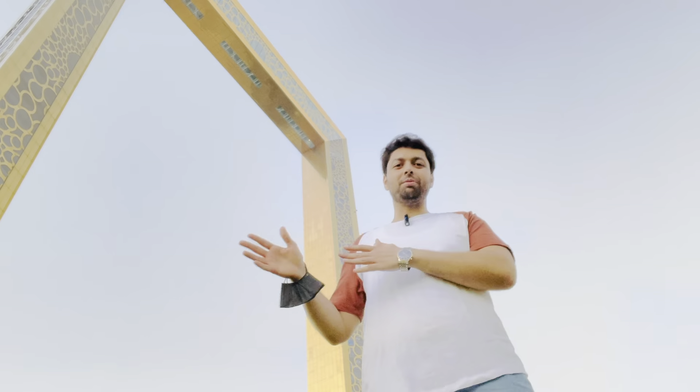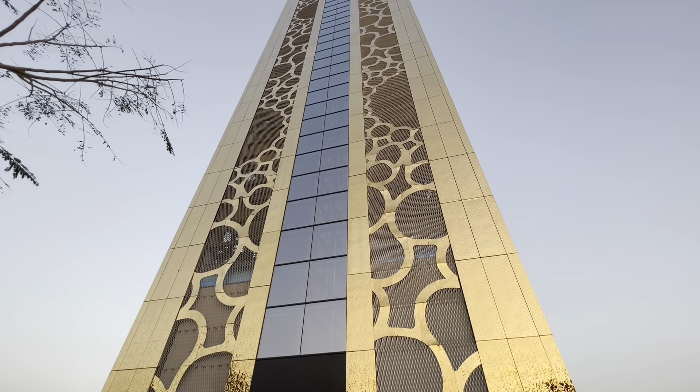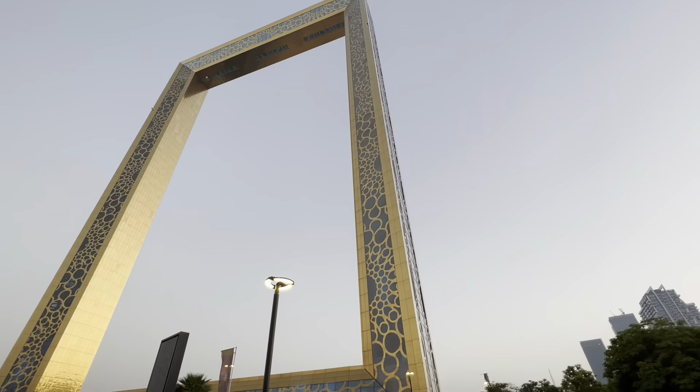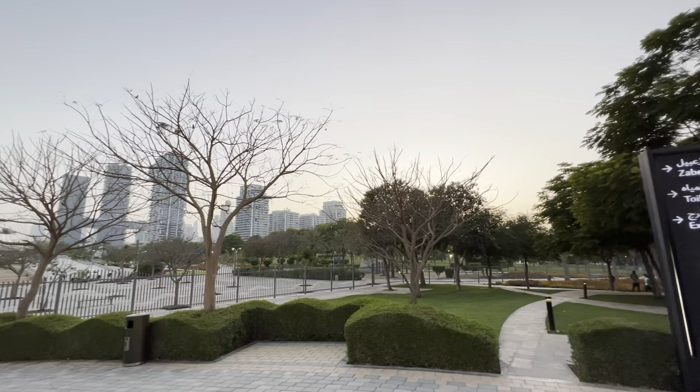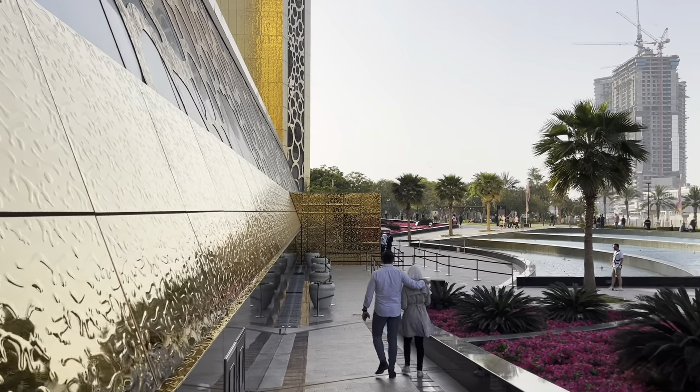I am currently in the world's biggest frame — Dubai Frame, which is now the largest frame of the world. Dubai Frame is located in Dubai. As part of the Metro in Dubai series, I have used the Metro in Dubai to get here.